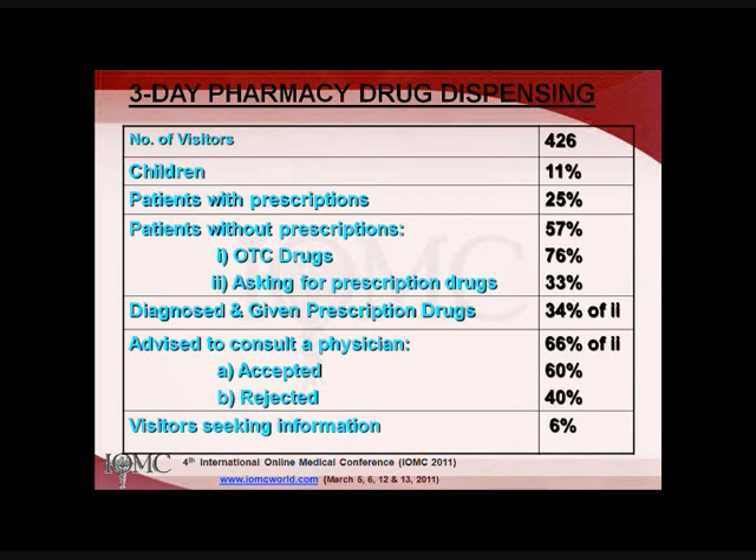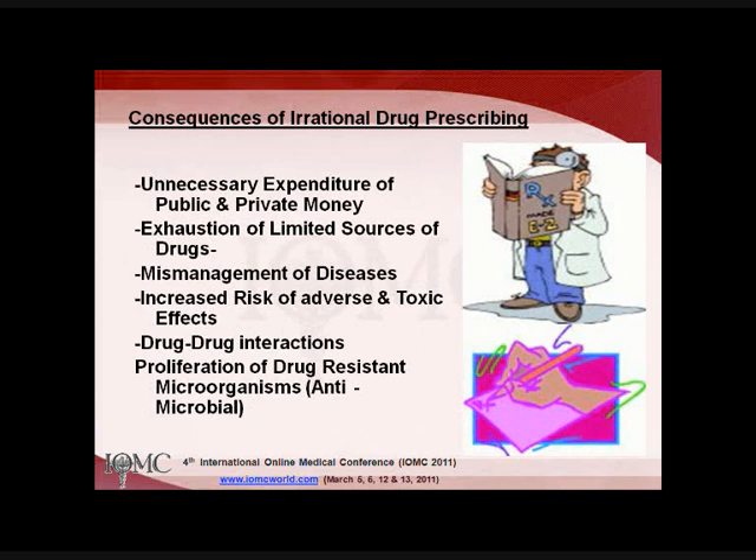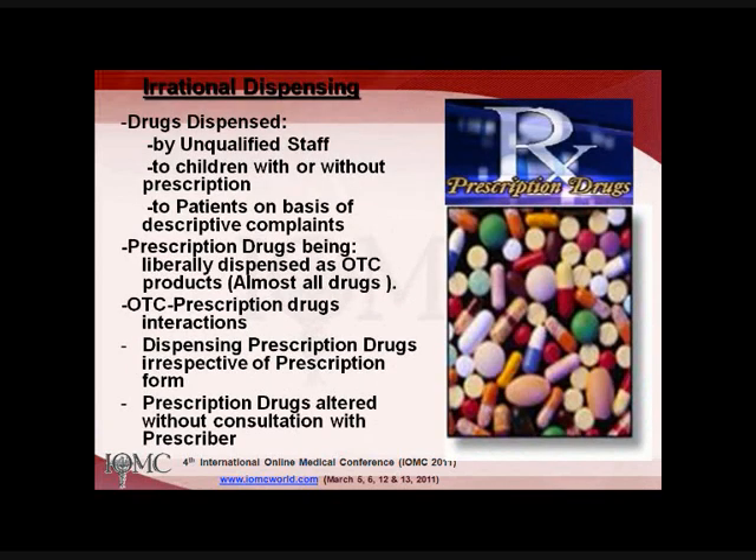About 60% of those advised to see a physician accepted the advice, while 40% rejected it. Visitors seeking general information were about 6%. Major problems identified in clinics include long waiting times, short consultation times, uncertainty of doctor availability, inadequate physical examination, diagnostic processes, laboratory facilities, drug supply, and polypharmacy. So the patient tries to avoid all these inadequacies and goes directly to the pharmacist. Consequences of irrational drug prescribing include unnecessary expenditure of public and private money, exhaustion of limited drug resources, mismanagement of diseases, and increased risk of adverse and toxic effects.